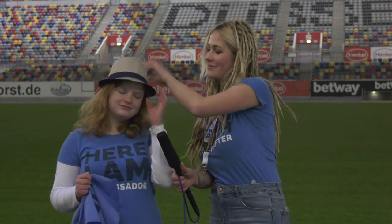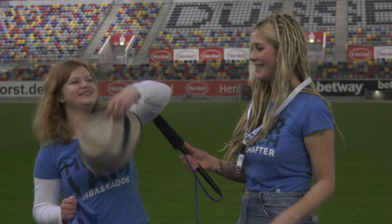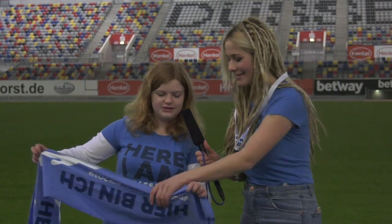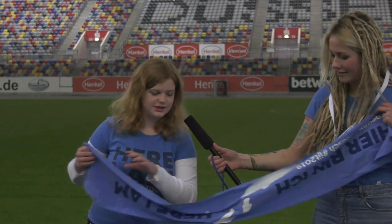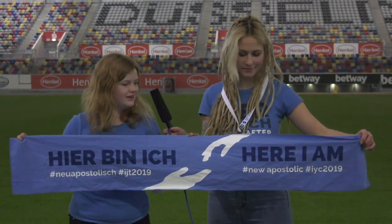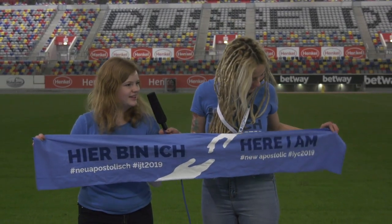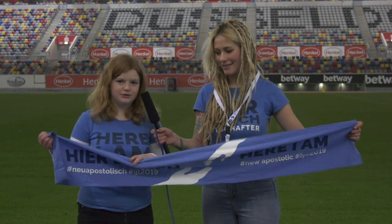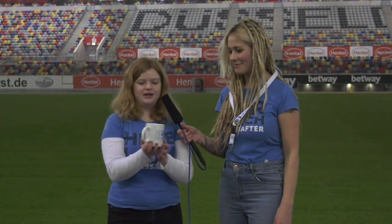We also have this scarf in the shop — it has the logo on it, it has the motto. This would definitely make you look incredibly cool at the IYC.